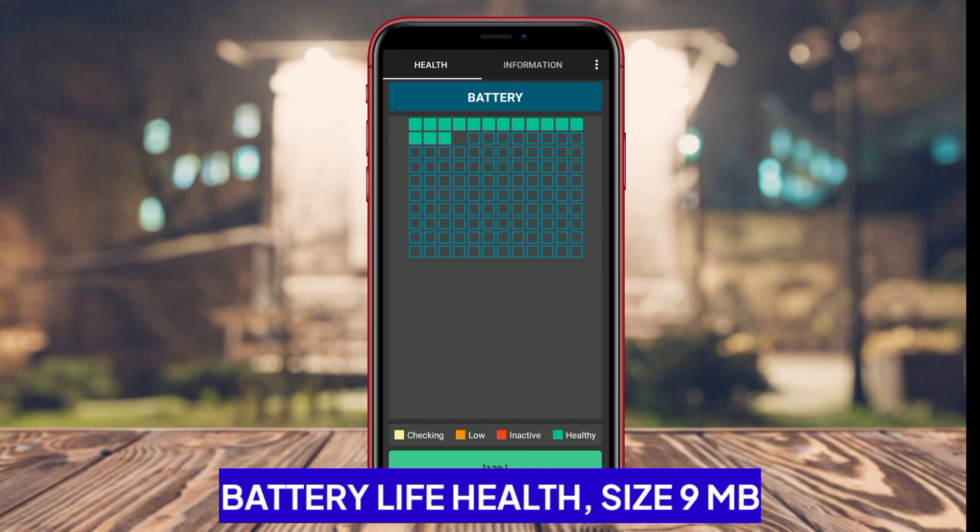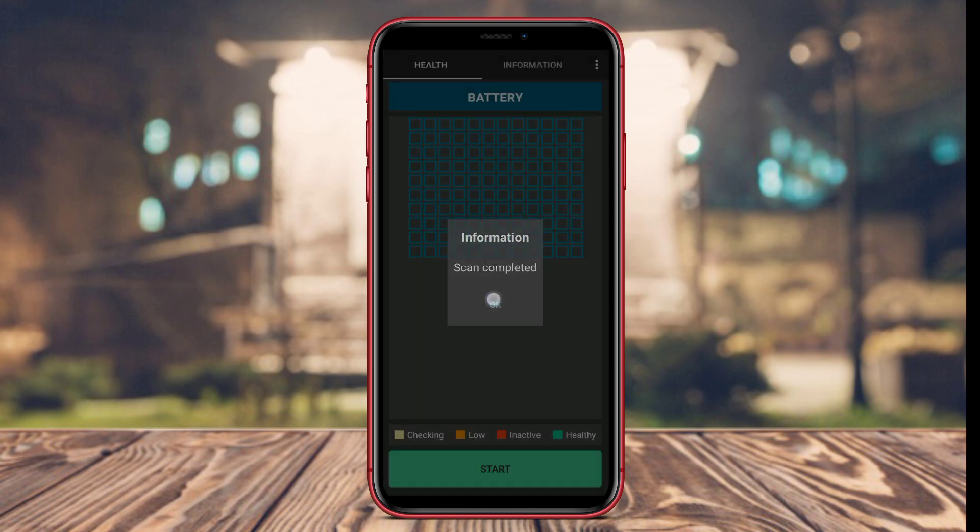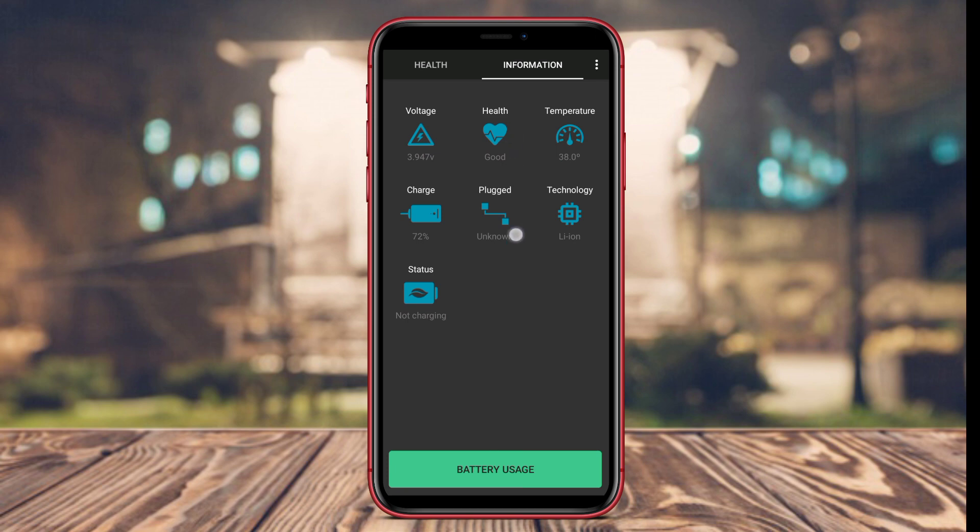Battery Life Health is an application designed specifically to help users monitor battery health on Android devices. With this application, users can view information related to battery life, battery temperature, battery health status, and estimated usage time.